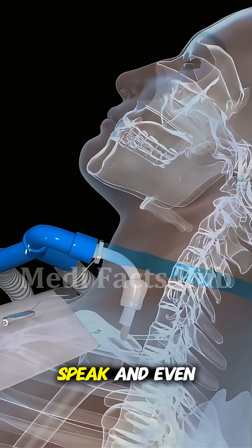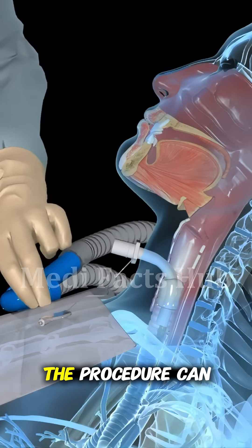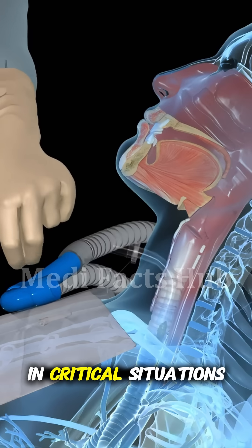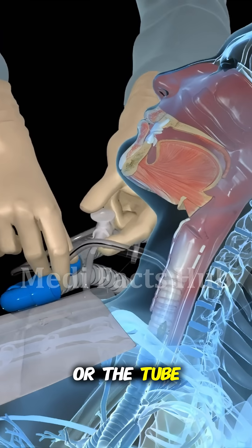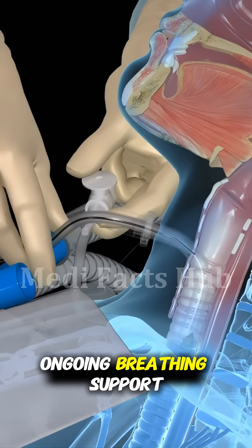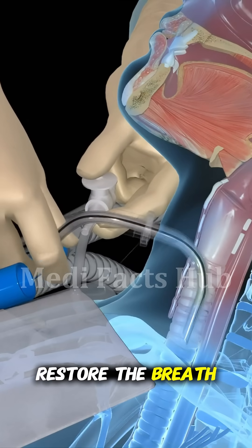Patients can breathe, speak, and even eat with proper care and training. Though it might look alarming, the procedure can be the difference between life and death in critical situations. Over time, the hole can heal naturally, or the tube can remain for ongoing breathing support. A tracheotomy truly shows how surgical precision can restore the breath of life.